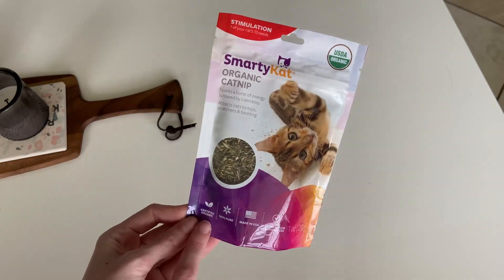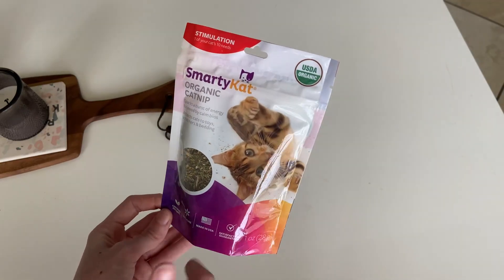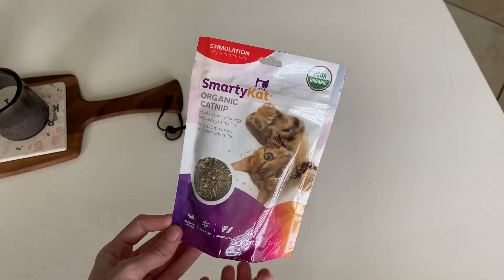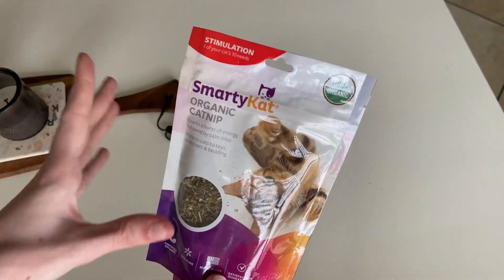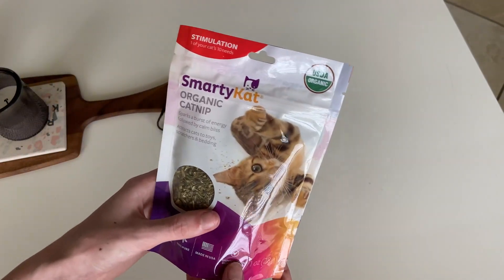As you can see, this catnip is certified organic, 100% pure, made in the USA. It sparks a burst of energy followed by a calm bliss, which I will say is so true because my cats go crazy but then they just lay and they're so calm afterwards. It's insane.